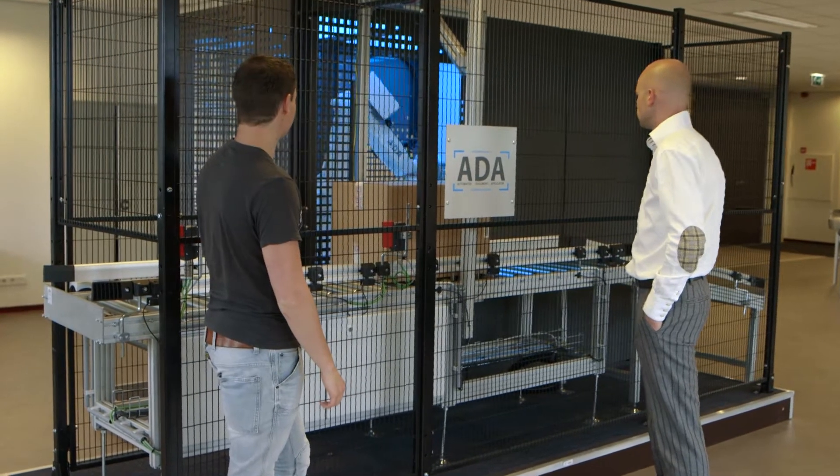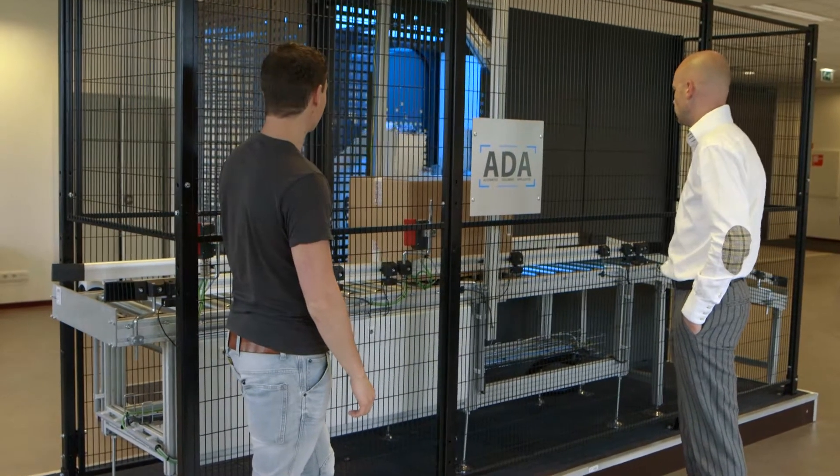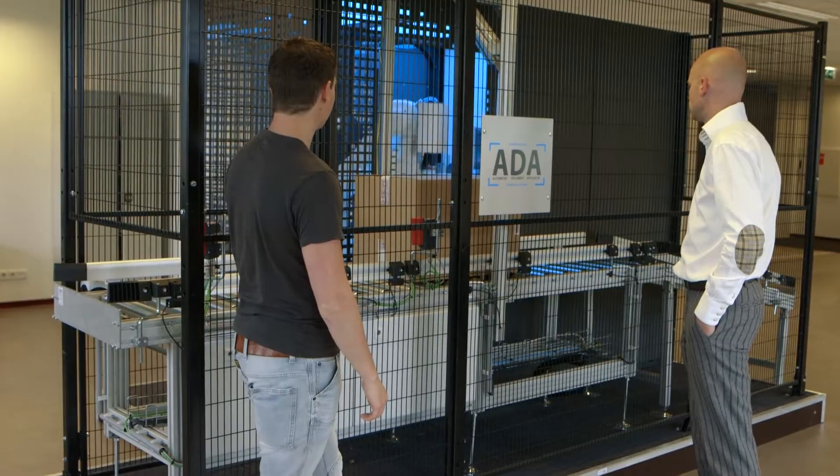We are at Interlogistics Engineering in Van Rai. Our company is a system integrator for logistics systems, and we develop picking and storage solutions for internal warehouses.